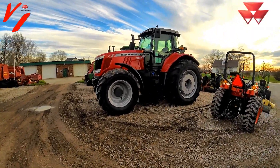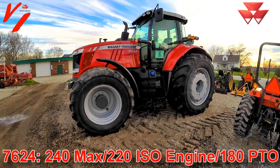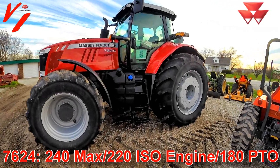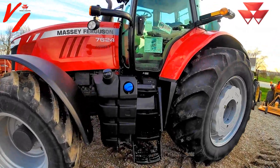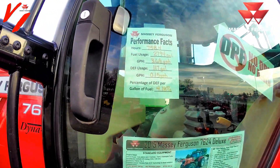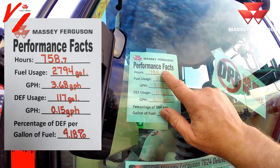We're here with this Massey Ferguson 7624. This is a 240 max engine horsepower, 220 ISO engine horsepower, and 180 PTO. What we want to talk about is performance — we've actually put the power and performance specs on our window here, and we're going to jump up and show you how to read them.